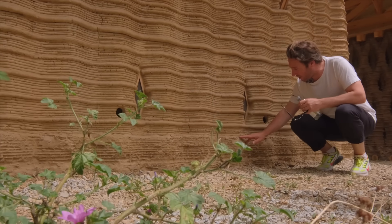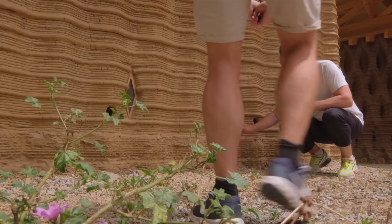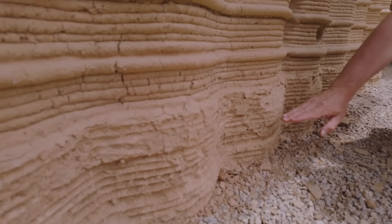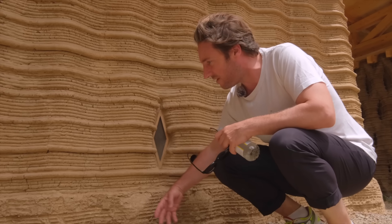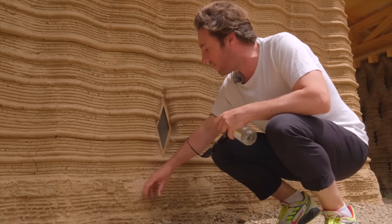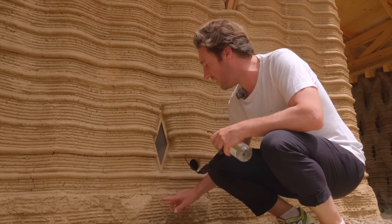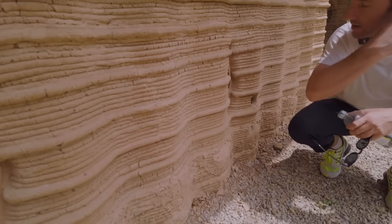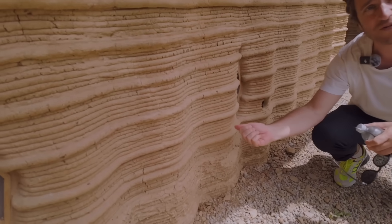Then afterwards, for 25 centimeters you can see that there's a difference in texture between what's underneath and what's above. What's underneath is actually filled — it's massive. We used the printing in order to make a formwork and then we poured wet material in. That's why the pattern is reversed — you see the texture is reversed. Then when it was dry, we took out the mold and we started to print with it.